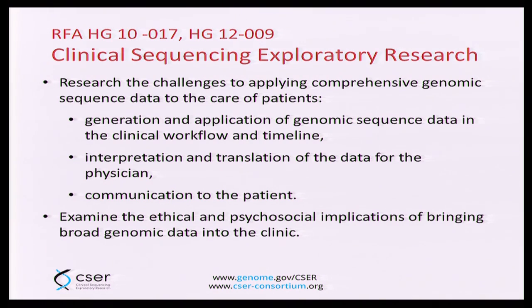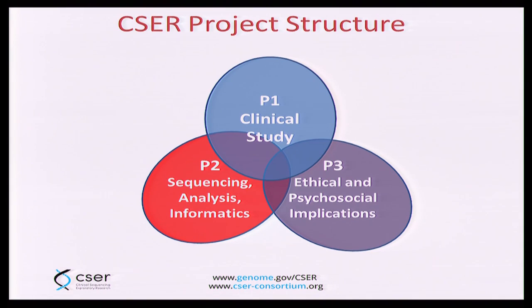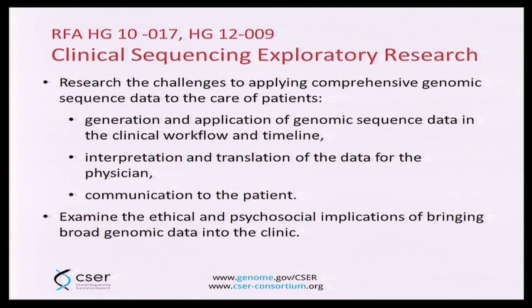Similarly to what was mentioned in the newborn program, we made the ethical and psychosocial implications a primary aspect of this program. Each grant has three components similar to the newborn sequencing program: Project 1 is the clinical study with a clinical rationale; Project 2 is the sequencing, analysis, and informatics pipeline; and Project 3 is ethical and psychosocial implications. Notably, nowhere in here is any particular aim about discovery. We recognize discovery is important, but for this program we wanted to focus on common challenges that are more general for NHGRI to address — these challenges are not disease-specific.